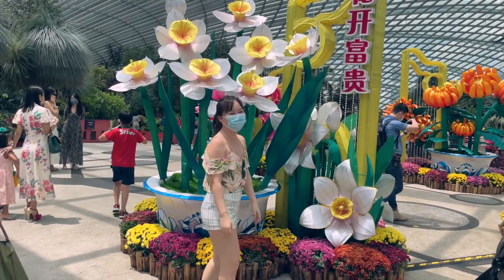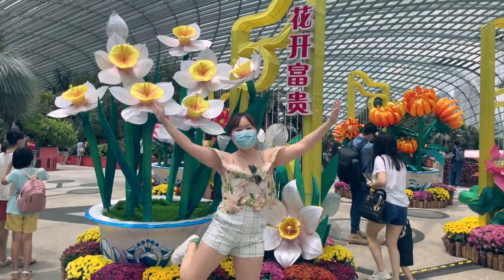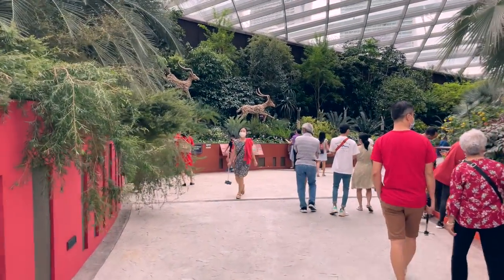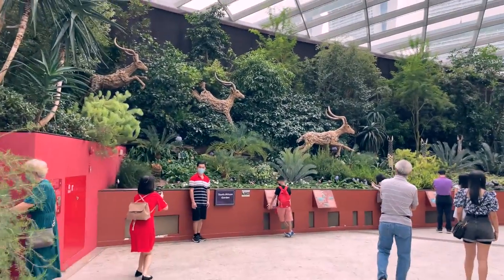That's me trying to take a photo but with the crowd it is so difficult to get a good photo. The Flower Dome replicates the cool and dry Mediterranean climate and in here you will find different types of flowers and plants.